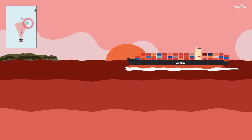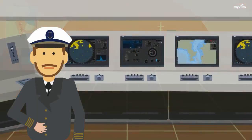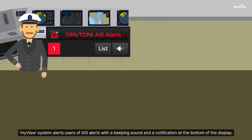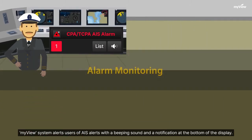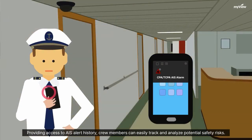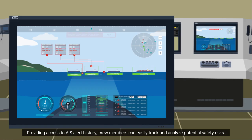The MyView system alerts users of AIS alerts with a beeping sound and a notification at the bottom of the display. By providing access to AIS alert history, crew members can easily track and analyze potential safety risks.